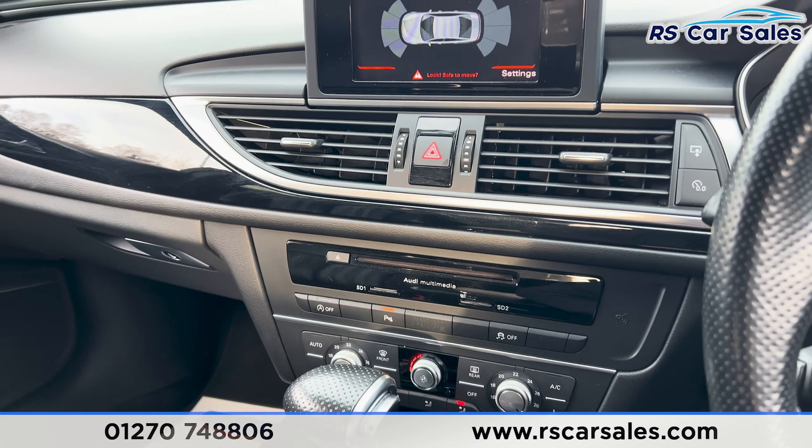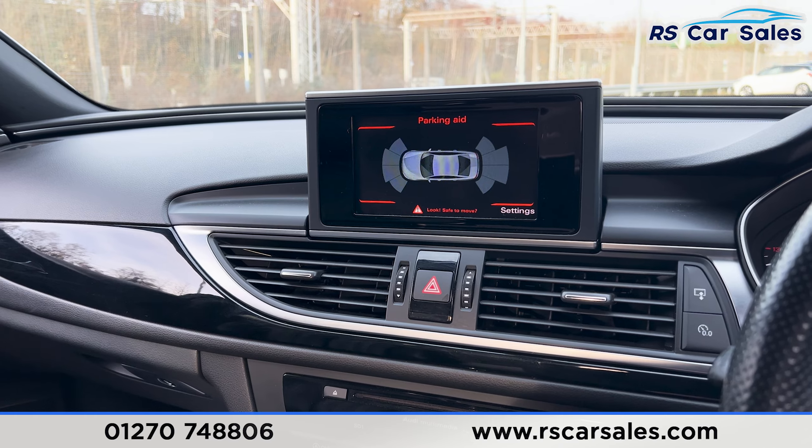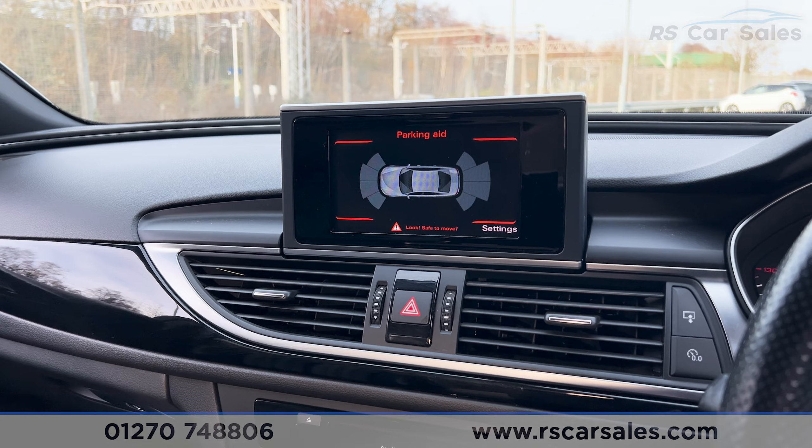That's all I'm going to show you today. If you'd like to find out more please check out the website. This vehicle comes with a fresh service, fresh MOT and free nationwide next day delivery. Thank you for watching.